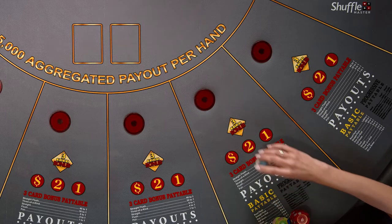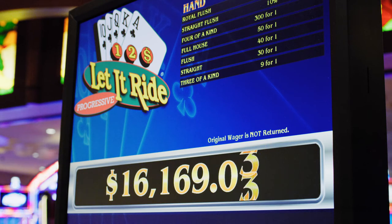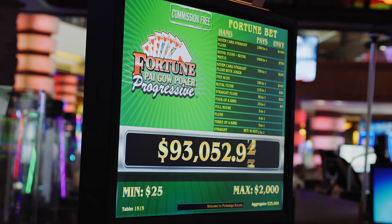Another bet to consider is a progressive bet, where high-ranking hands allow you to win larger dollar amounts from progressive community pools. Please ask your dealer for more information about progressive bets and their payout.